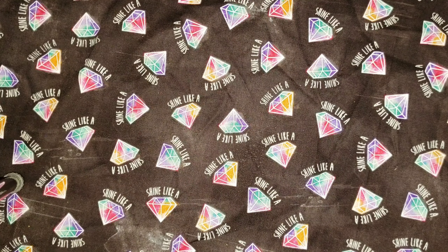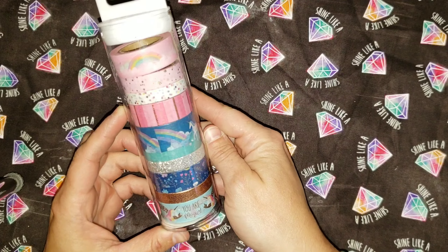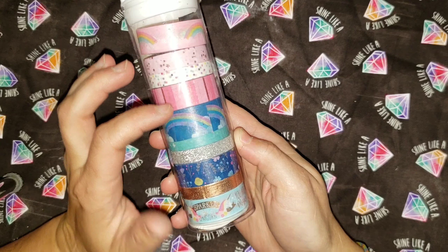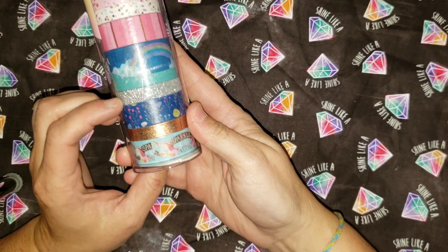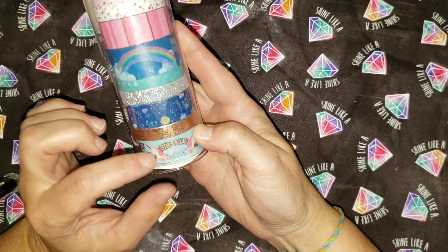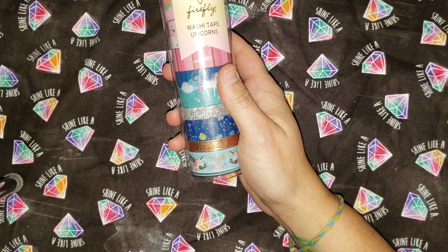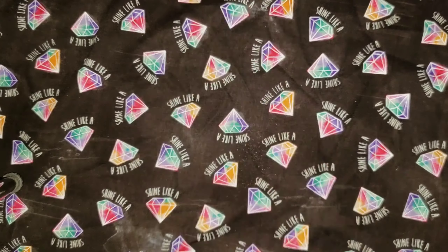Next set of washi is this one right here. It's got rainbows, multicolored polka dots, pink and rose gold stripes, more rainbows with unicorns, silver sparkle, flowers, rose gold foil, and some more unicorns. This is a Firefly brand, and the estimated value is $14.99. Their price is $5.99.